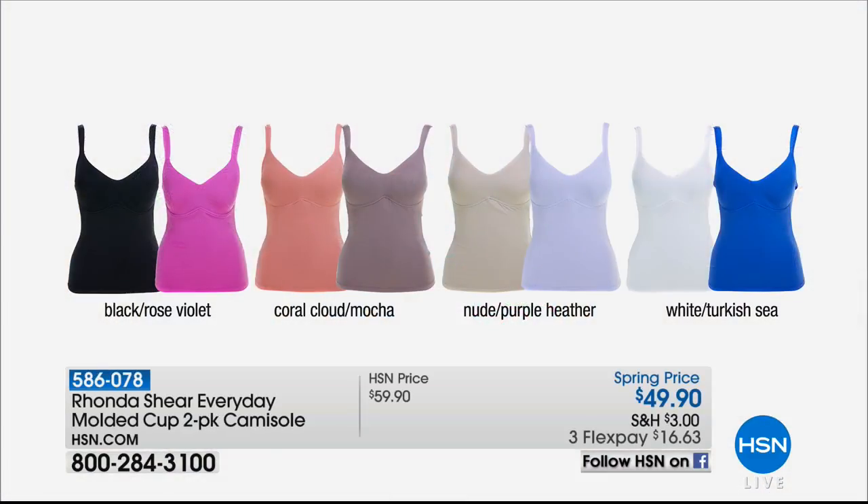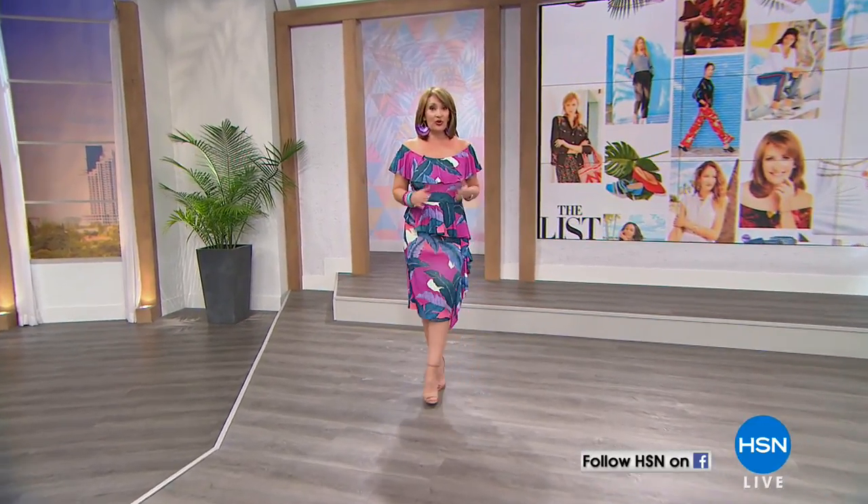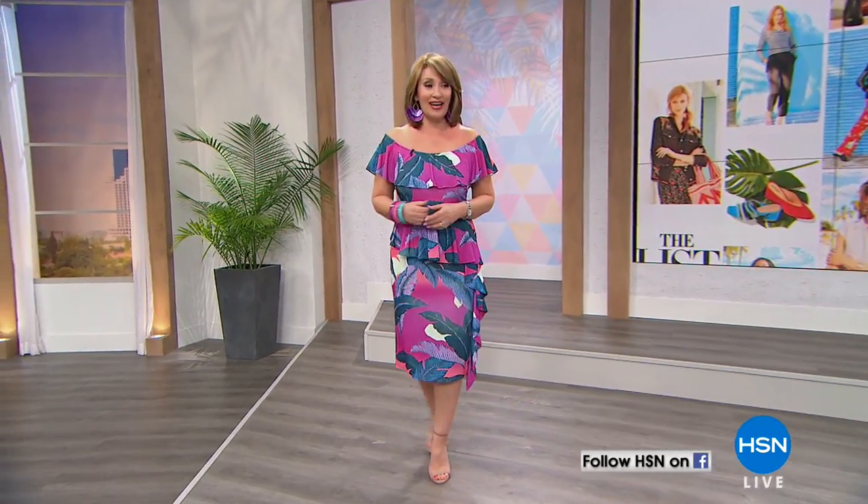Rhonda Shear is in the house — we love when Rhonda's here. She helps us look amazing in our clothing, and this is a must-have. Have you tried her camis? This is the everyday molded cup cami — you don't need a bra with this. It lifts and provides beautiful support and comfort to the décolleté area, and you're getting a two-pack tonight. It's a spring price of $49.90, available with three flexible payments of $16.63 on FlexPay, item 586078. Look at all the gorgeous colors — those are a must for your spring wardrobe and beyond.